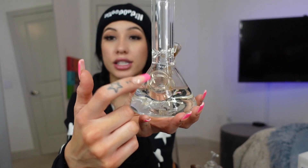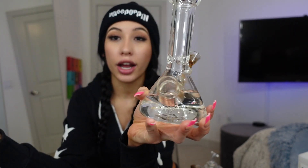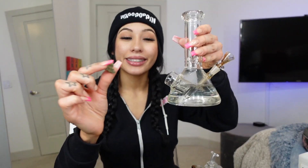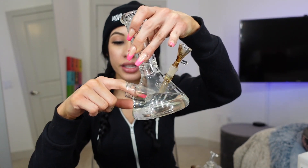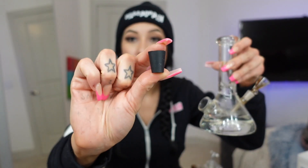It also has a secret compartment right here — I don't know if y'all can see too well, but that compartment is actually meant for you to store your nugs in there. It also comes with like a corkscrew. Pretty much it looks like this one. Also, don't mind me because I did lose a nail yesterday — I literally fell off of a swing.